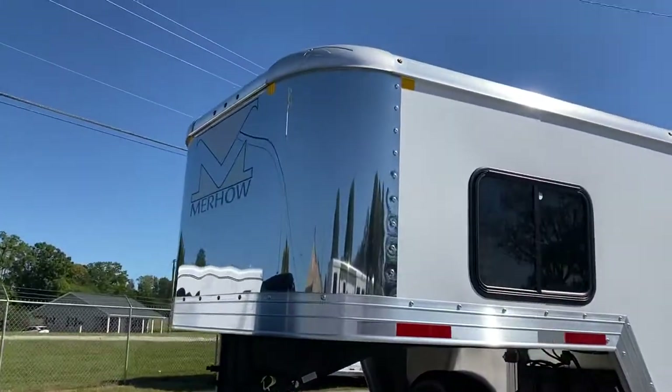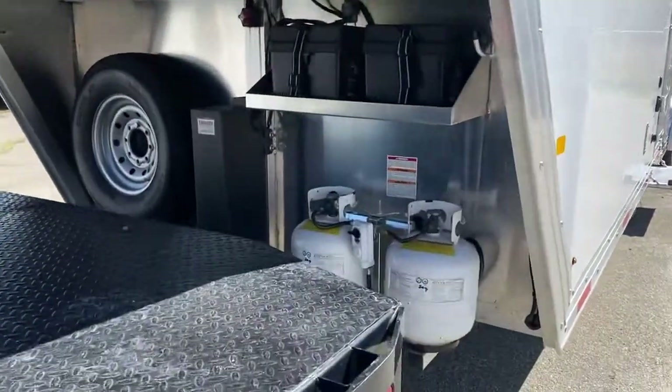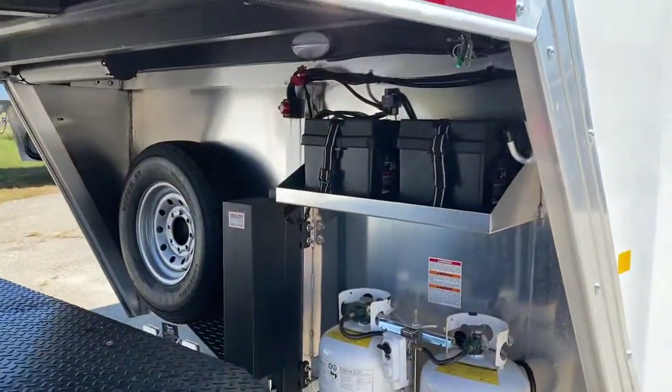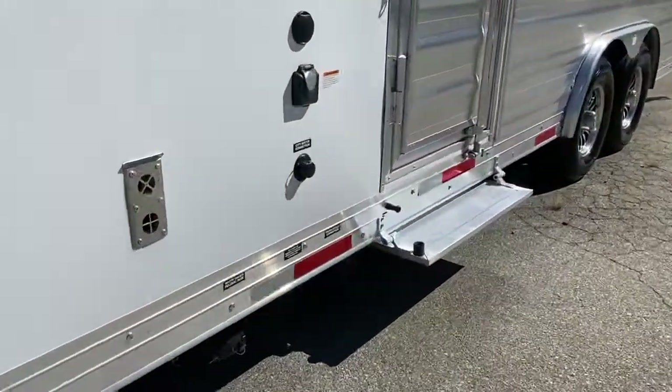This one has a stainless nose, single hydraulic jack, two propane tanks, two batteries. It does have the flip-up step at the escape door.